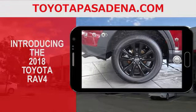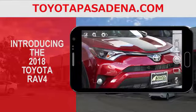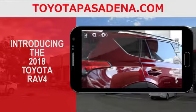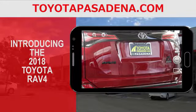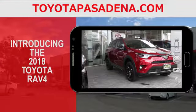The Toyota RAV4 delivers more fun with a powerful 176 horsepower four-cylinder engine for off-the-line thrills, and the dual variable valve timing with intelligence technology helps maximize performance while boosting RAV4's fuel economy too. It all helps make RAV4 a smart, spirited choice.